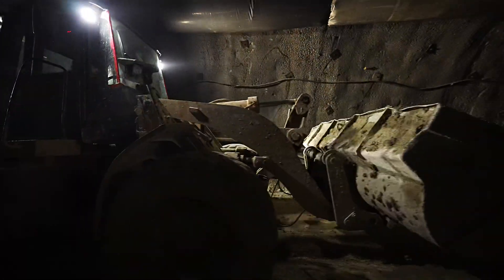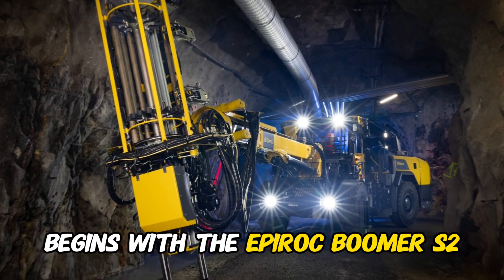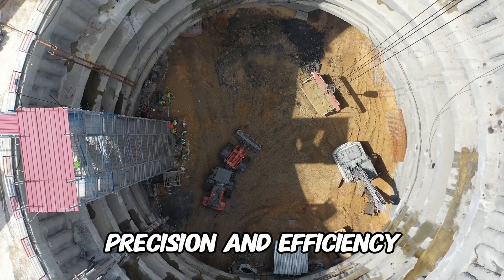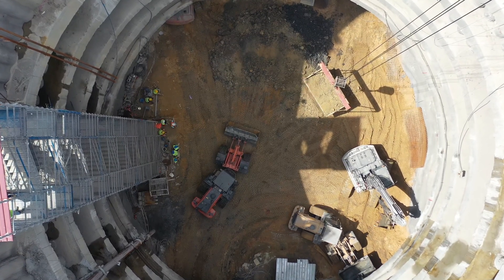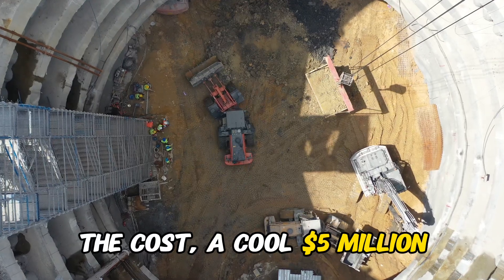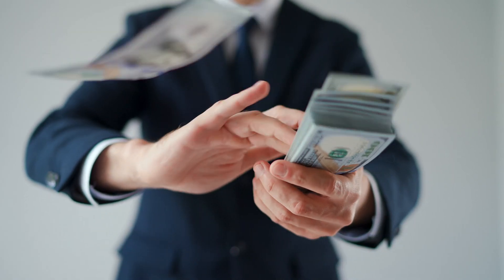Our journey into the future of heavy machinery begins with the Epiroc Boomer S2, a state-of-the-art tunneling rig that combines precision and efficiency. This autonomous marvel is designed to navigate underground spaces with ease, revolutionizing the way we approach tunneling projects. The cost? A cool $5 million, paving the way for a new era in subterranean construction.